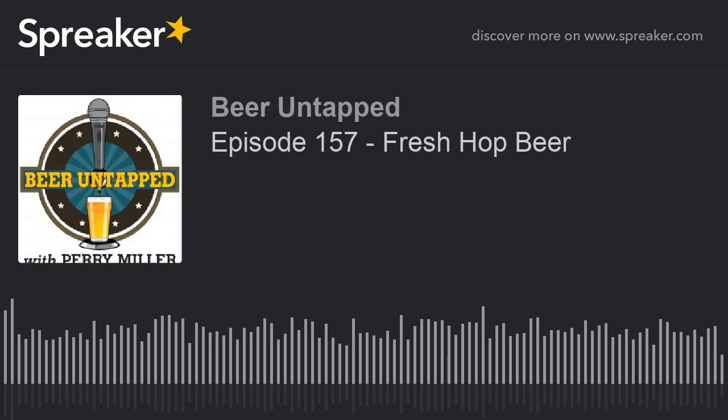Thank you for listening to this archived edition of Beer Untapped with Perry Miller. Feel free to listen to other episodes, and if there's anything you'd like us to talk about on a future show, please let us know. Thanks again.